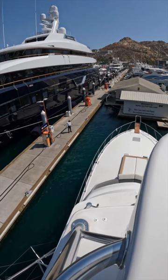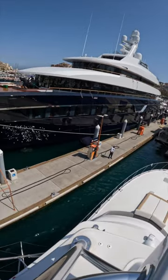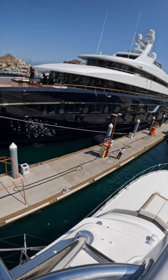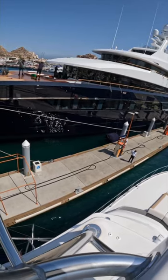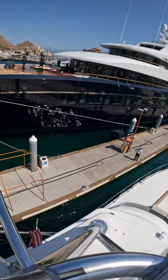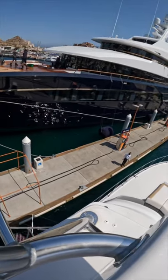Because this boat's old, it does not have any thrusters. We have to use the motors to walk it sideways, but I think we end up pulling it off and doing a pretty good job. You be the judge — leave a comment, tell me what you think. I think we pulled it off pretty good here.